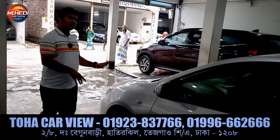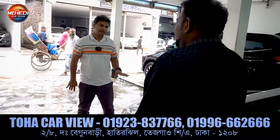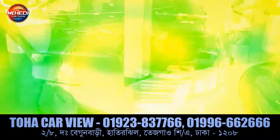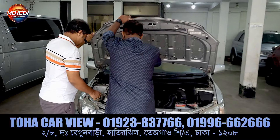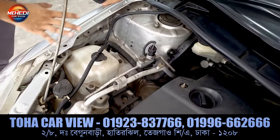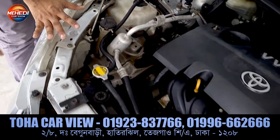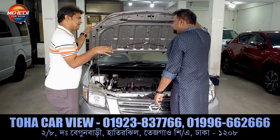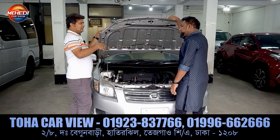Is it original or changed? The engine is reconditioned — it's on paper. What is the accident history? The accident history is original. The engine changes are documented on paper.